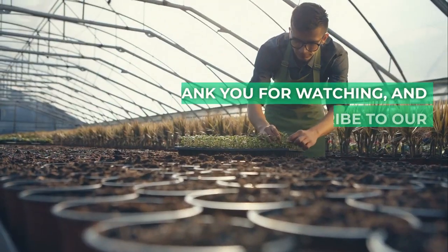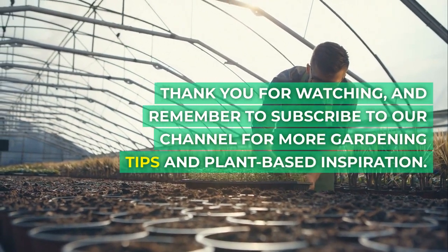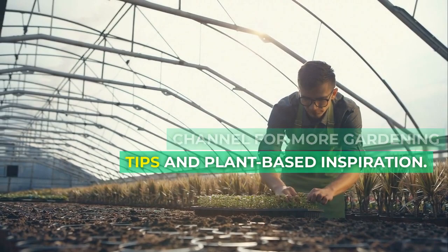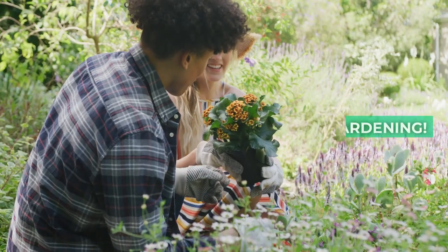Thank you for watching, and remember to subscribe to our channel for more gardening tips and plant-based inspiration. Happy Gardening!